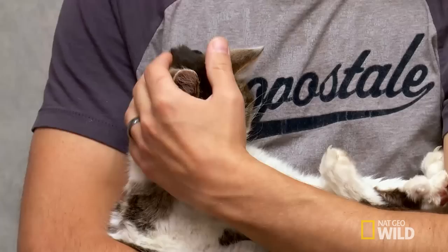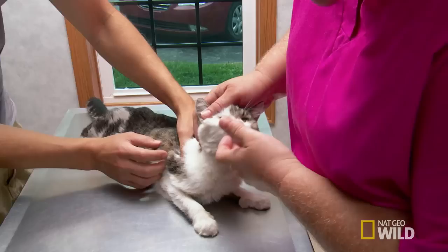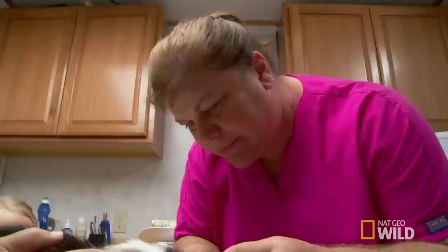Dr. Brenda asks what they're doing with Miss Kitty today. The owner's biggest concern is that the cat has a hole in her neck, on the front, more to the left. Linda has a 14-year-old cat named Miss Kitty, and she is very concerned about the hole in her neck.